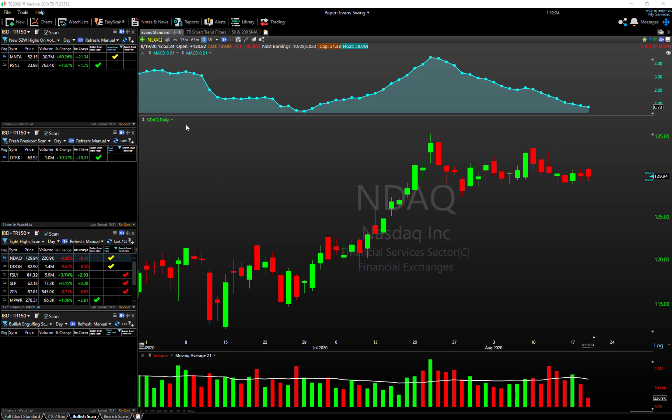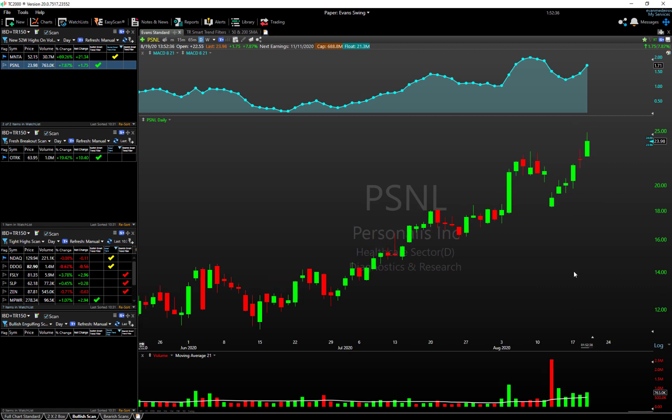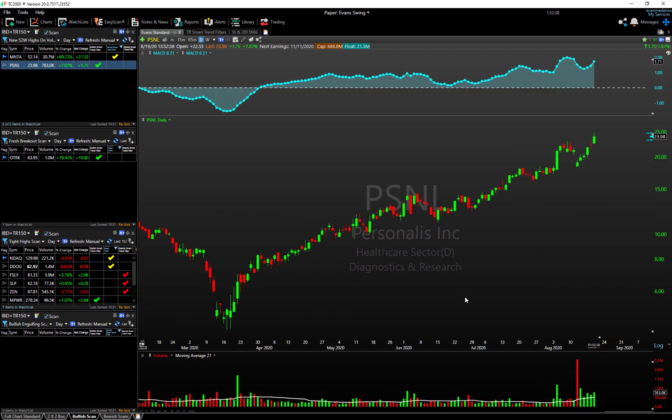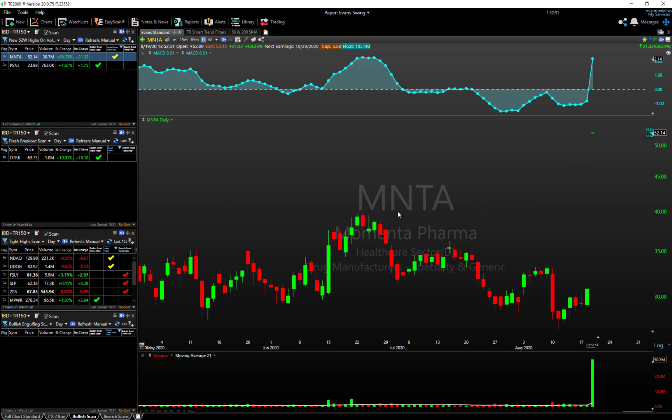Let's start off with some momentum ideas — these are basically stocks that are breaking out to new highs on volume. PSNL is one of them here. You can see it's up five days in a row, so probably not the best idea to be chasing in the short term. But zooming out, we've got a big leading stock, strong uptrend, good accumulation volume coming in recently, and we're setting new highs today on heavier volume.